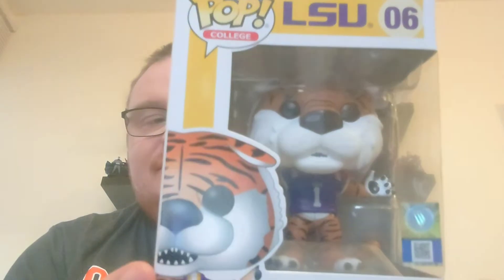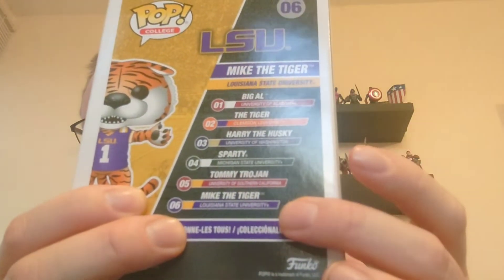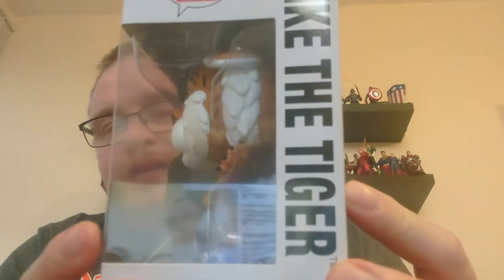This week we're going to be adding the mascot from Louisiana State University. It's another one of these vicious tigers — we've got Mike the Tiger. This is the last one on the first run of boxes, so we've been through all six in the last six weeks. There we have Mike the Tiger.